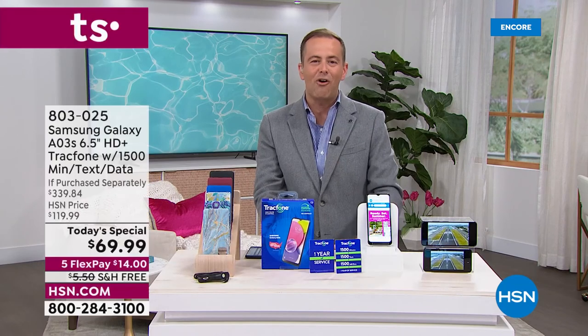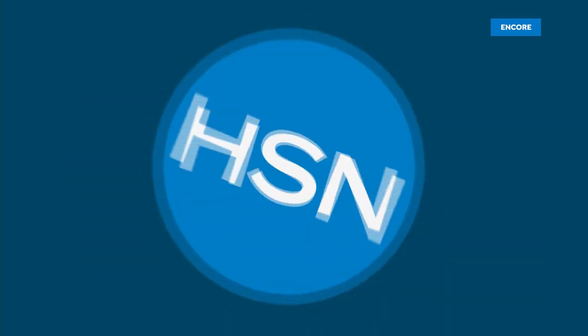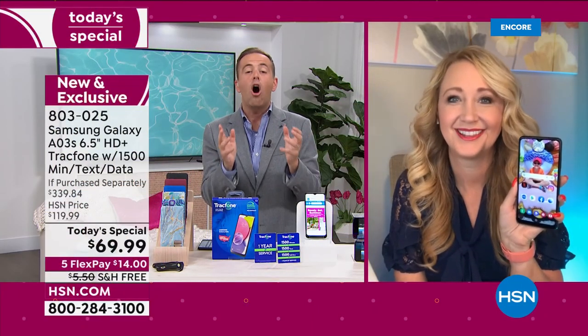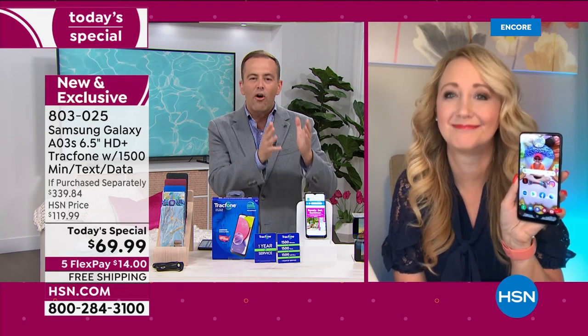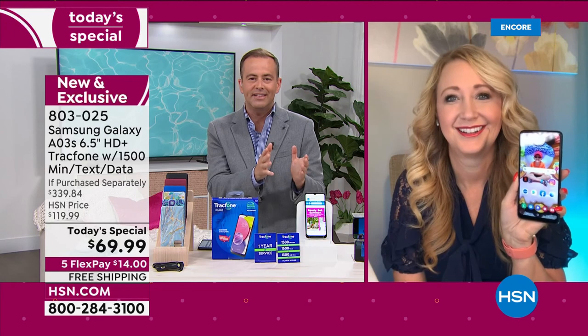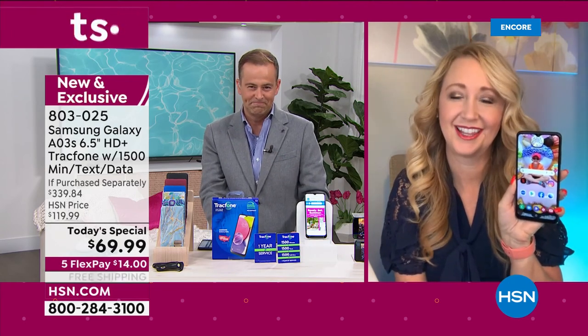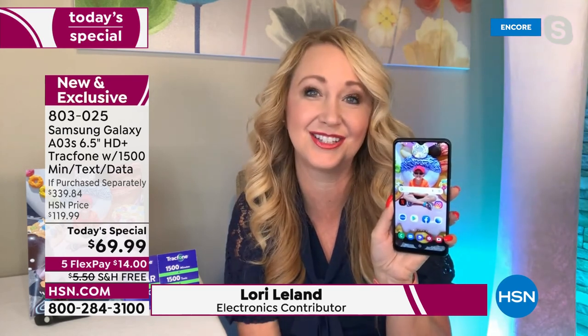Lori Leland is the voice of TrackPhone and HSN and has been for many years. We have helped hundreds and hundreds of thousands of people over the past decade stop the craziness with phone bills and contracts and leases. TrackPhone and especially with Samsung Galaxy is the answer. We've helped over a million people — we've sold over a million TrackPhones in the last decade on HSN.